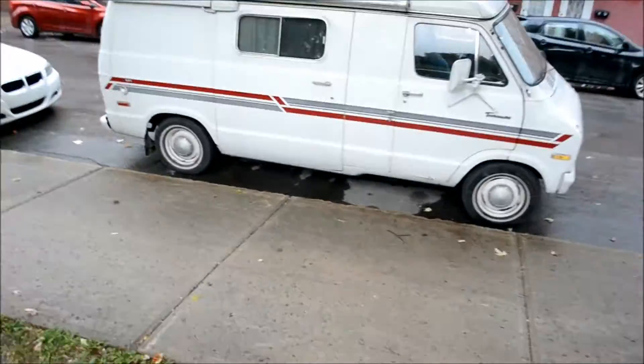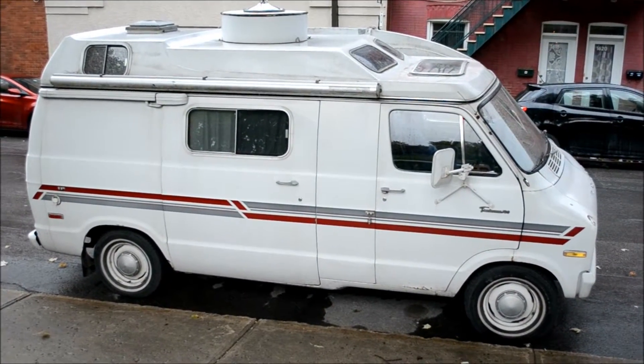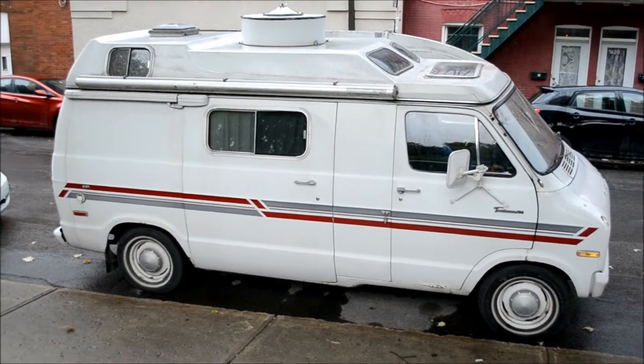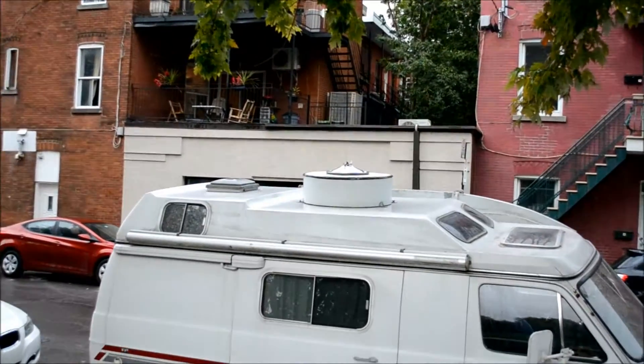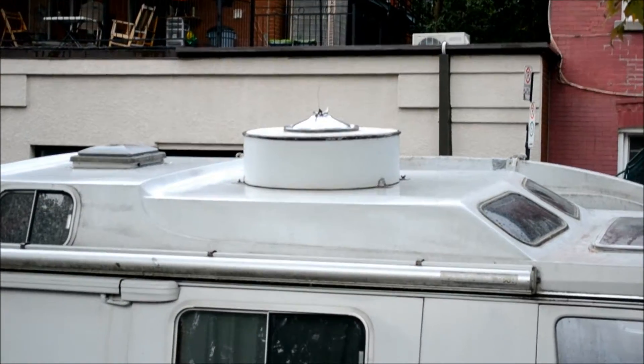Look at this old Tradesman here. Great shape. What the hell is this round thing on the roof? What the fuck is that? That is interesting. It looks like a giant air cleaner.